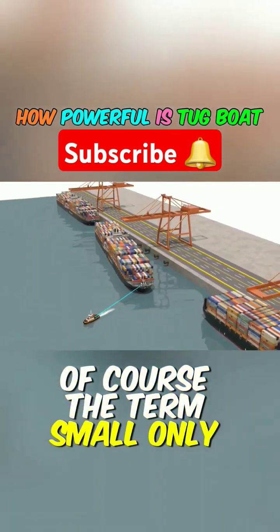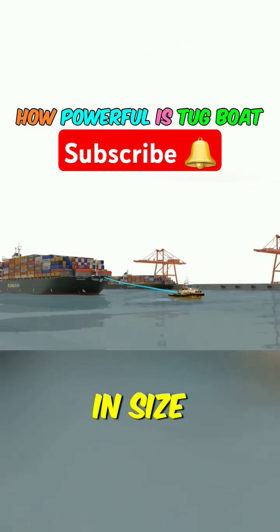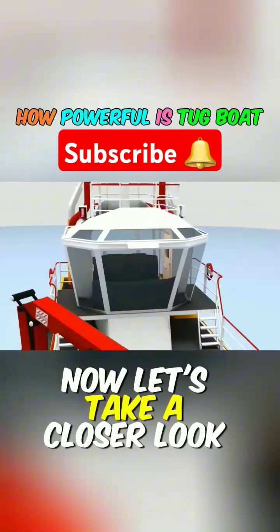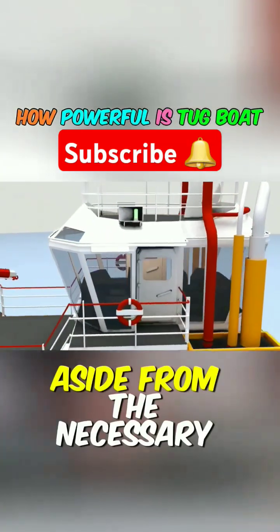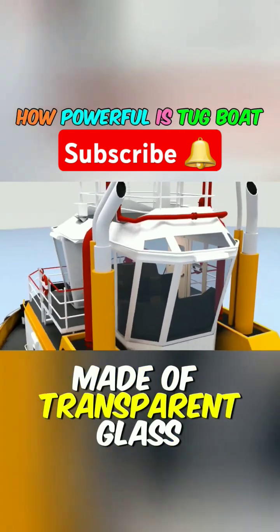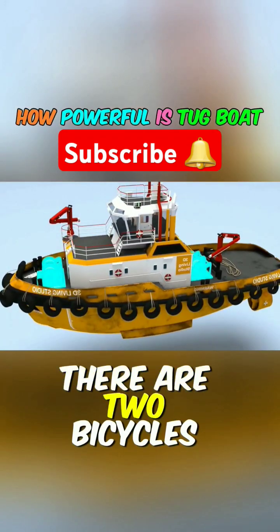Of course, the term 'small' only refers to the cargo ship. Although it appears diminutive in size, its power is anything but small. Now, let's take a closer look at its structural components. Aside from the necessary frame, the tugboat's cabin is made of transparent glass, providing better visibility for the captain. There are two bicycles for tow.